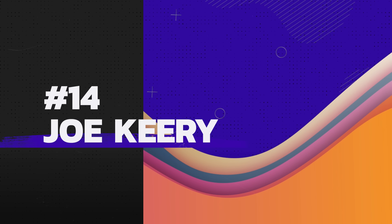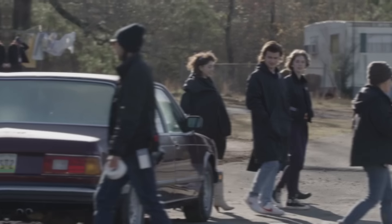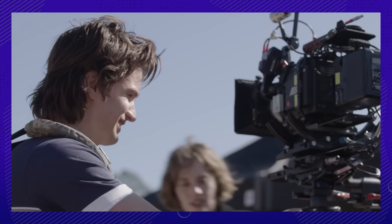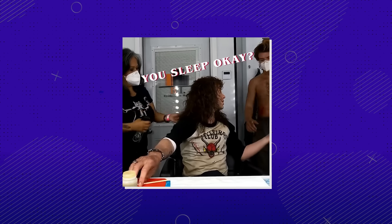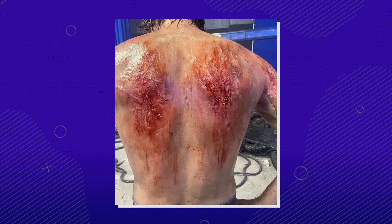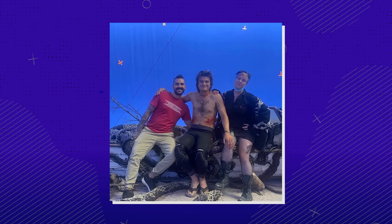Number 14: We call this one Road Rash Chic. A sleepy Joe, pre-Fara Fawcett, wandering in to get his day started. His Road Rash prosthetics were done by Autonomous FX, and the prosthetics look disgusting, if we do say so ourselves. Good job, team.